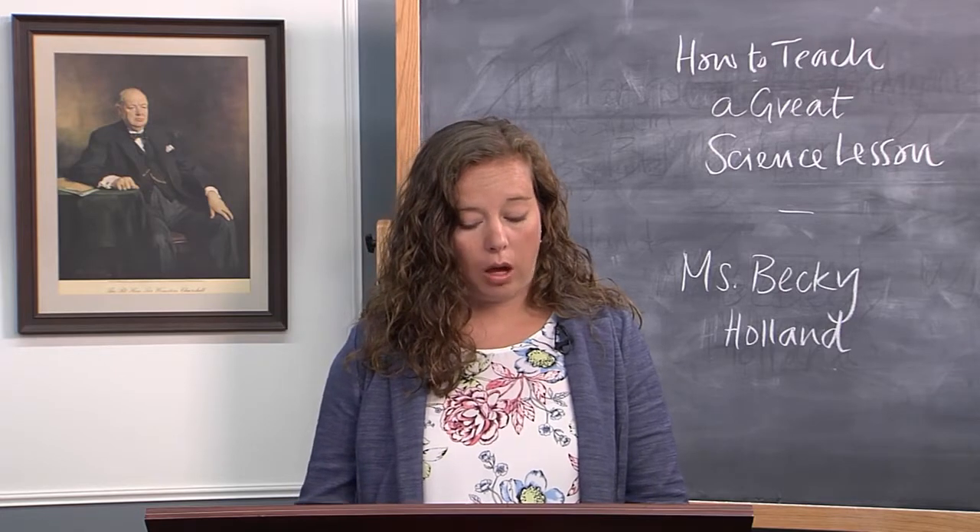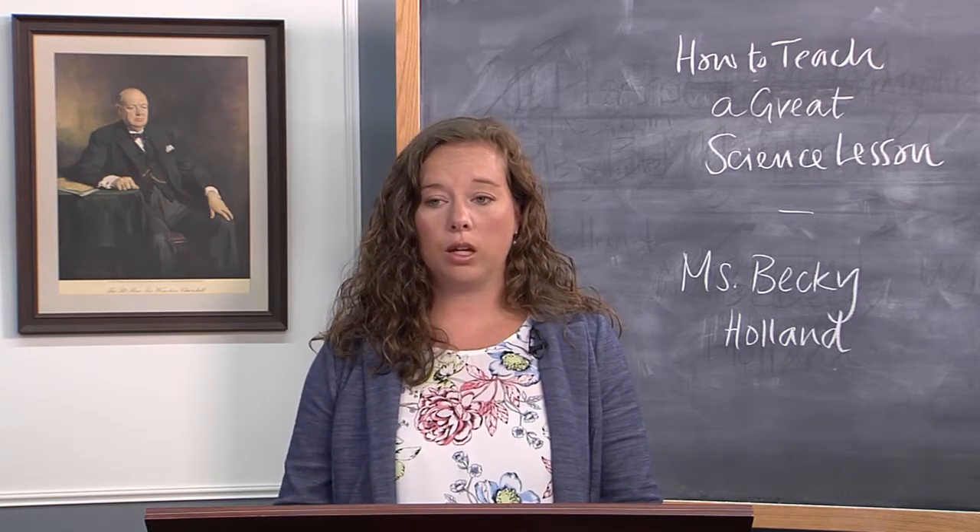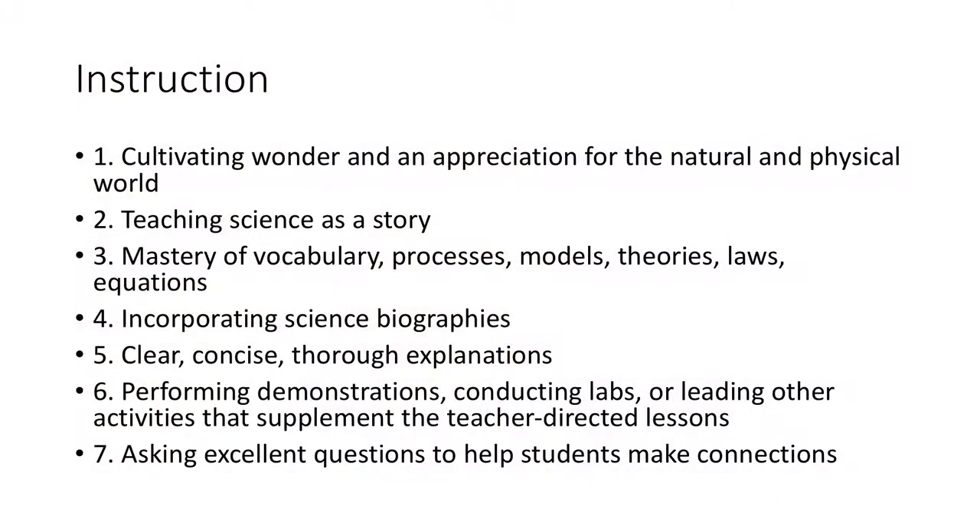Let's talk about the seven principles for great instruction in a science class — things teachers can do to deliver a great lesson. These are: cultivating wonder and an appreciation for the natural and physical world; teaching science as a story; requiring mastery of vocabulary, processes, models, laws, theories, and equations; incorporating science biographies; requiring clear, concise, and thorough explanations from students; performing demonstrations and conducting labs or other teacher-led activities; and asking excellent questions to help students make connections.